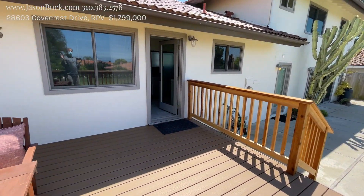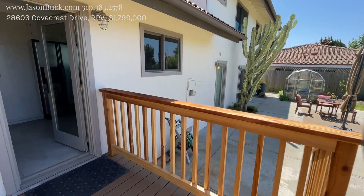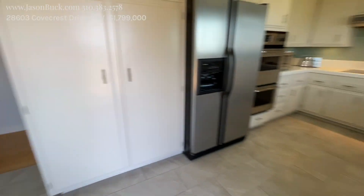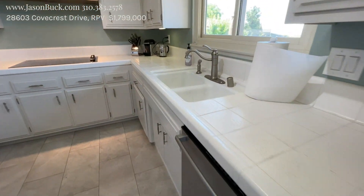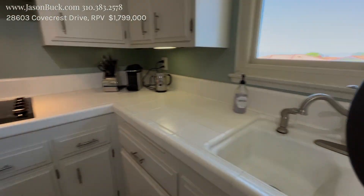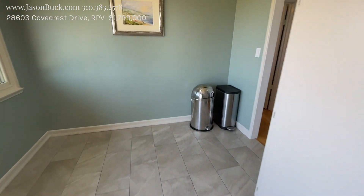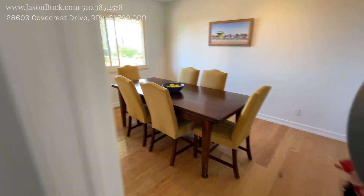Looking at our exterior, we got a split level — one side here and then two story on this side. This was the kitchen we came out of. Beautiful door there. And our kitchen — it's somewhat original, but you do get a beautiful view from the kitchen sink. This could all be opened up. You can totally open this into the dining area if you want. It just depends on how you want to do it and what your lifestyle is like.